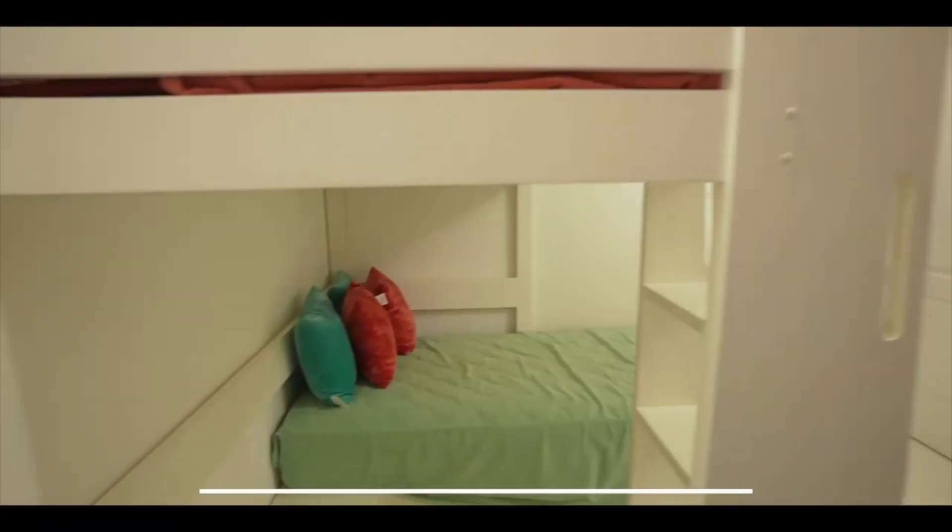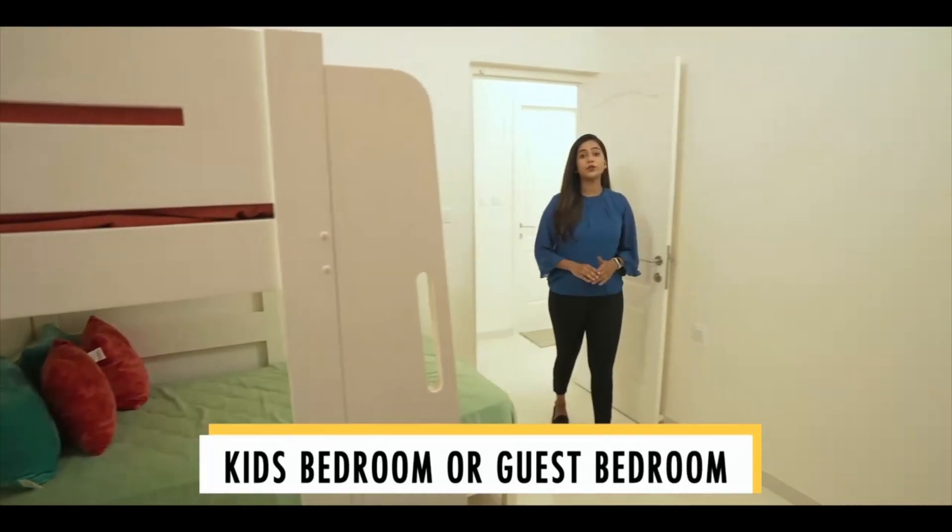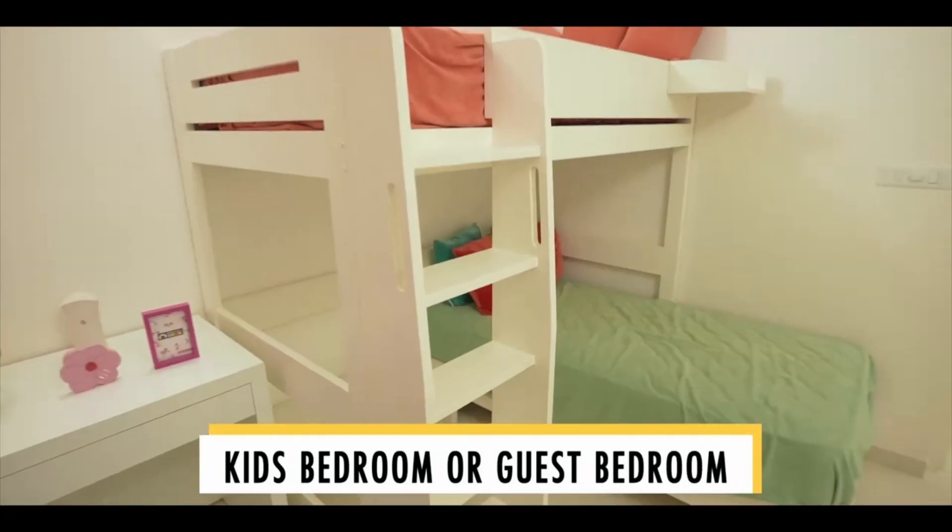Electrical points are provided for your chimney and water purifier. This can be the guest bedroom or can also be used as a kids bedroom that comes with a defined wardrobe location.